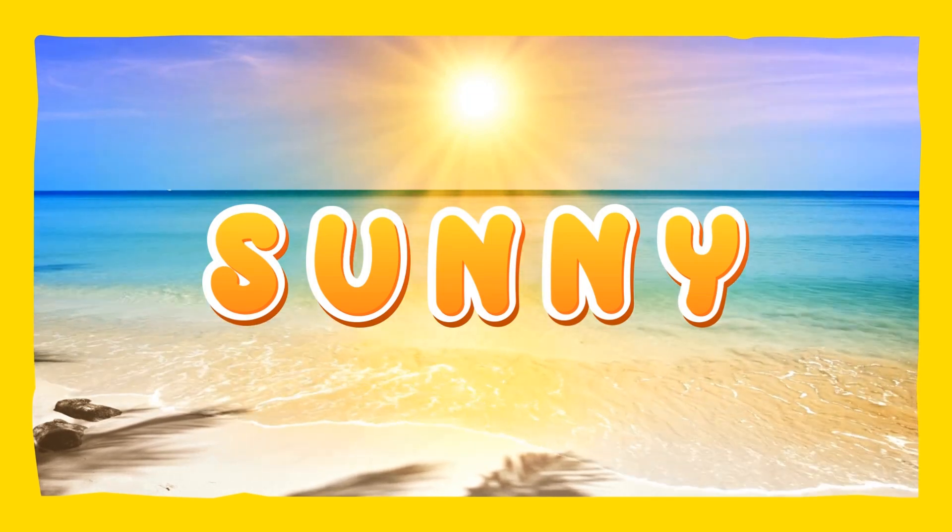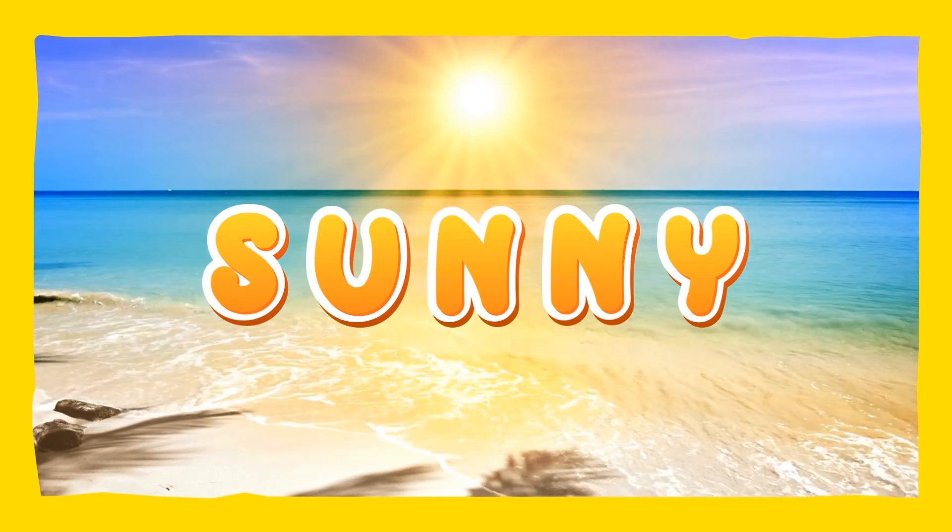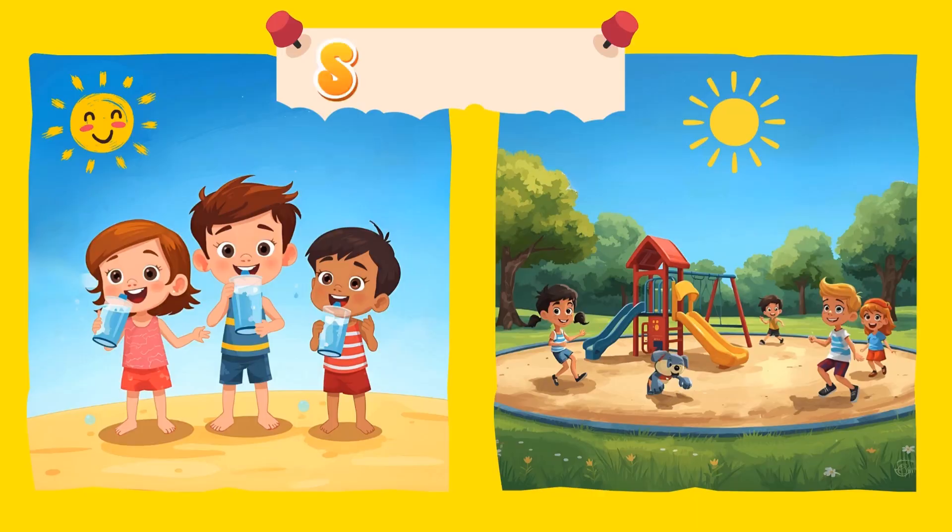Sunny! The sun is out and brightly shining in the sky. It is warm and it is a great day to play outside. Sunny! Hooray!